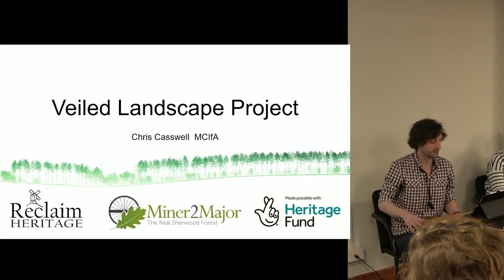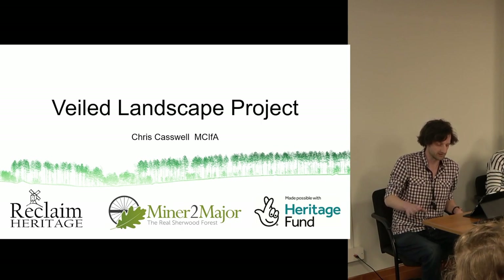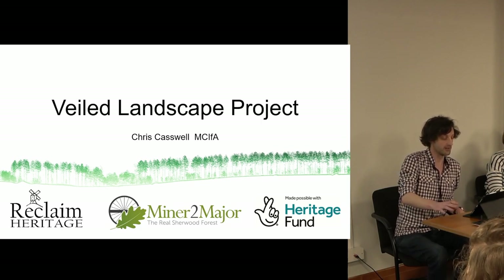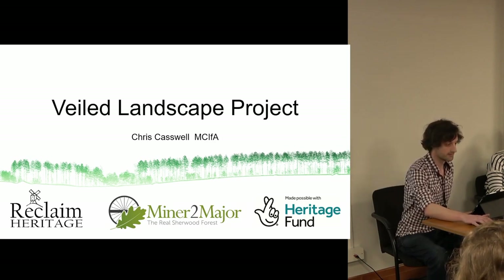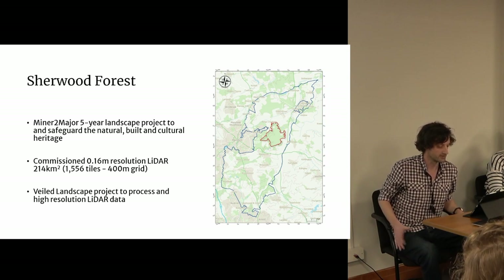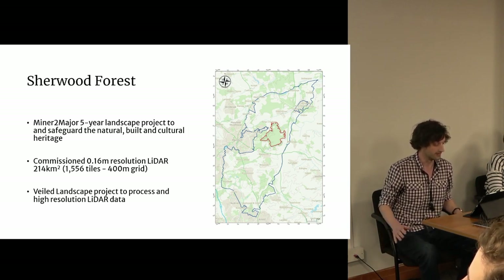The Veiled Landscape Project is part of the five-year Minor to Major Landscape Project. It's supported by the Heritage Fund and designed to promote and safeguard the natural, built and cultural heritage of Sherwood Forest. We've been working in partnership with Nottinghamshire County Council and Forestry England and are currently about halfway through our study, yet its significance is already quite apparent. In 2020, a study by Nottingham Trent University identified the need for a new high-resolution survey of Sherwood Forest to explore archaeological remains beneath the forest canopy, or indeed veil.